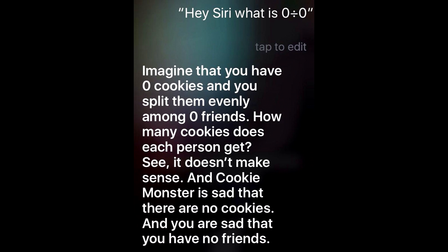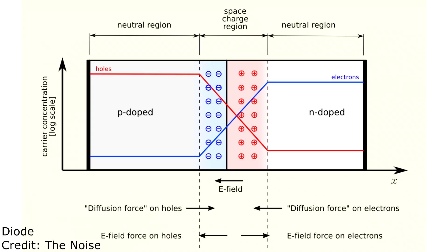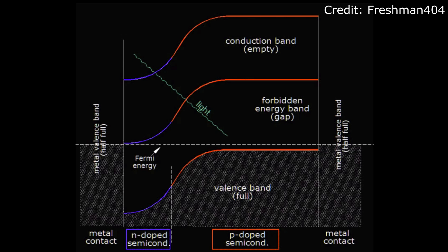Solar cells are essentially diodes where you've got positive and negatively doped semiconductors bonded together, making an electrical barrier which stops current from flowing in one direction. In a solar panel, energetic photons come in and knock electrons over this barrier, and then they flow around the circuit. In the process, you can harness the energy of them flowing around, and now you are powering your spacecraft.